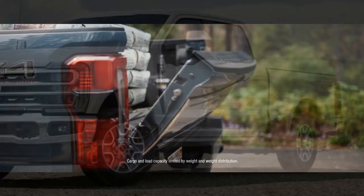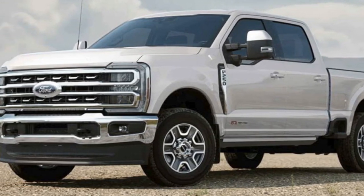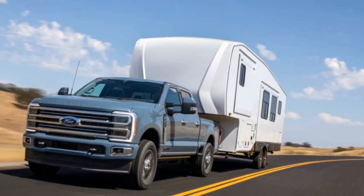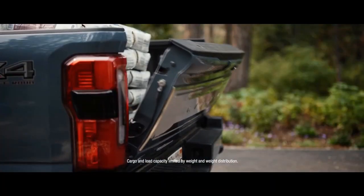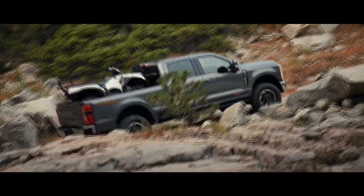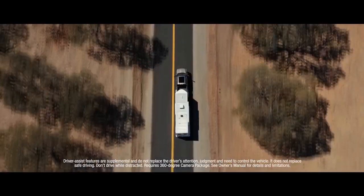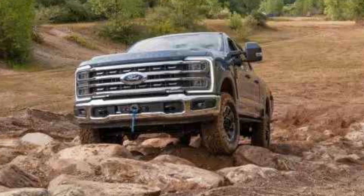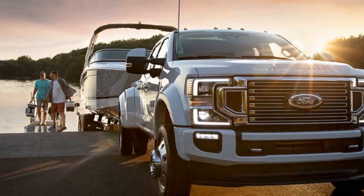Reliability of the 2023 Ford Super Duty. Ford Super Duty trucks have a long-standing reputation for reliability and durability. 1. Proven Powertrains: The available engines, including the 6.7-liter Power Stroke V8 Diesel and the 7.3-liter V8, have been refined over the years and have a track record of longevity and performance. 2. Rugged Construction: The Super Duty is built to withstand heavy-duty use, and its chassis and components are designed for durability, making it a reliable choice for demanding work environments.